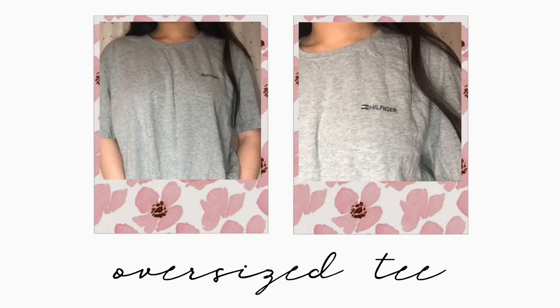Of course I had to look in the men's section, and look at what I found. It's just this gray oversized short sleeve t-shirt and it says Hill Figure on it with a little symbol. I thought this was so cute and just so simple — you could pair it with a lot.